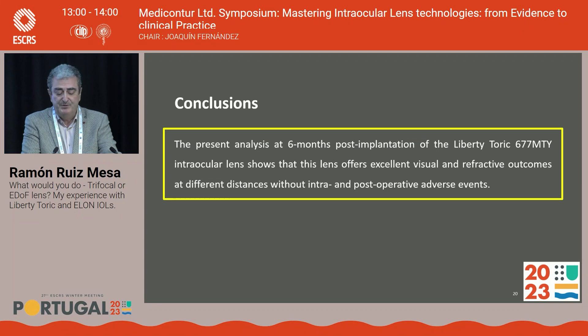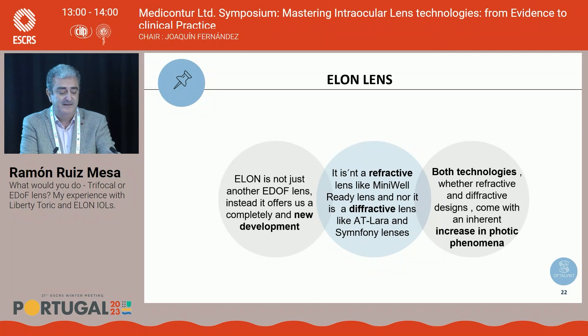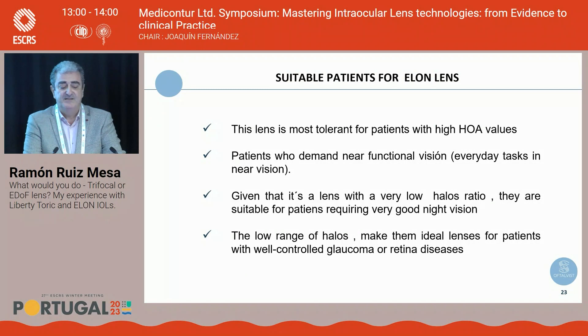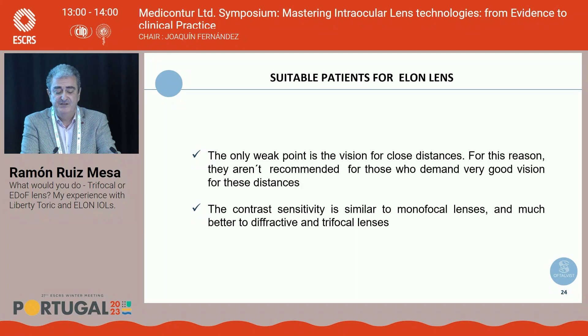The ELON lens — as Dr. Mendicute mentioned — is not just another EDOF lens; it is a completely new development. It is refractive, like the Mini-Well, and not diffractive like the AT-LARA or Symphony. Both refractive and diffractive designs carry some inherent photic phenomena. The ELON is suitable for patients with high-order aberrations, those demanding functional near vision, patients requiring very good night vision due to its low halo ratio, and those with well-controlled glaucoma or retinal diseases. Its only weakness is near vision for very close distances, and contrast sensitivity is similar to monofocal lenses — much better than diffractive or trifocal lenses.